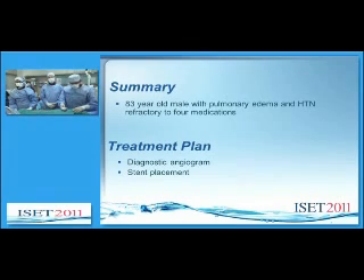In summary, we have an 83-year-old male with pulmonary edema and hypertension refractory to four medications. Treatment plan today is a diagnostic angiogram and possible stent placement.